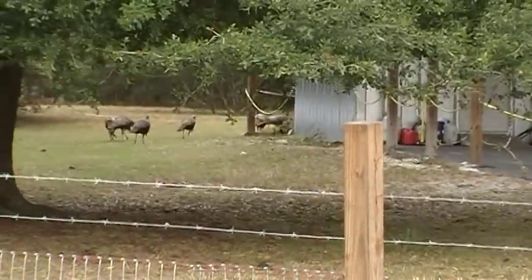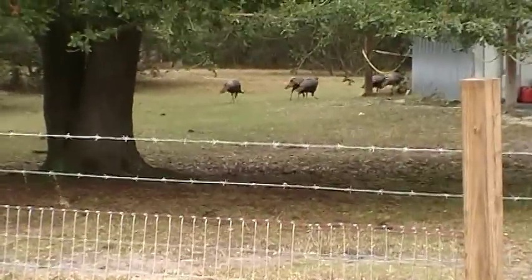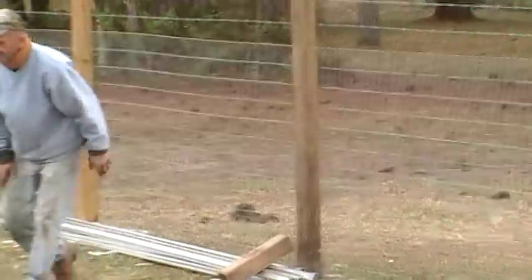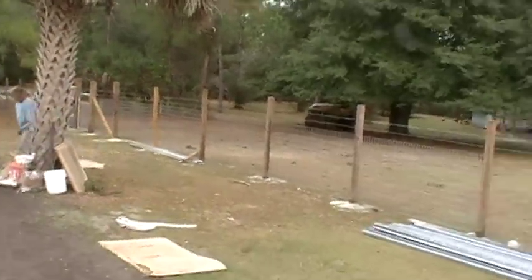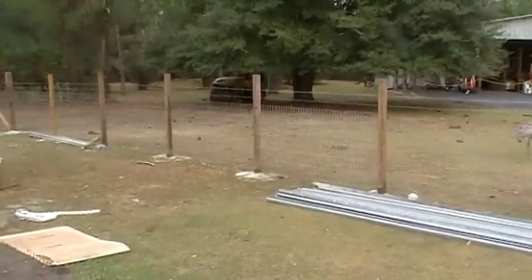Hi guys. Y'all see the turkeys taking off? The reason they are is I just ticked them off. They were up here eating over there by the gate, past Bob there. We feed them up around that oak tree right there. We heard them talking and I walked over to ask them what they were saying.